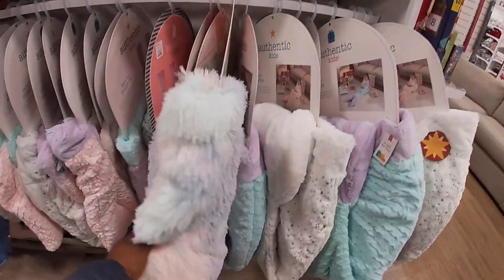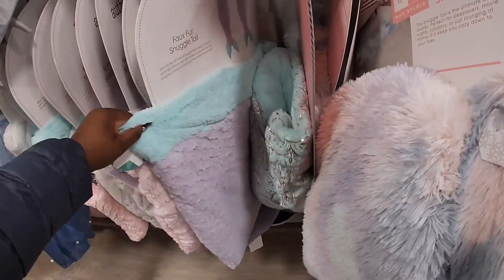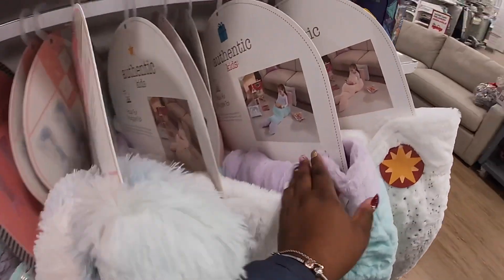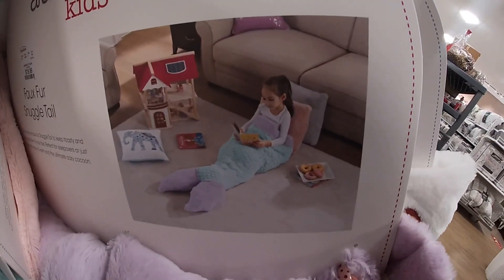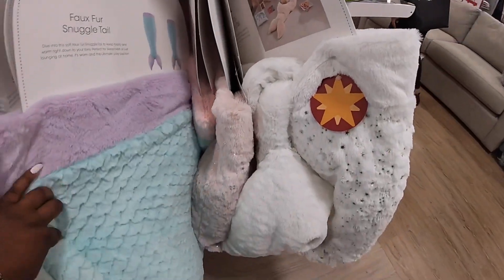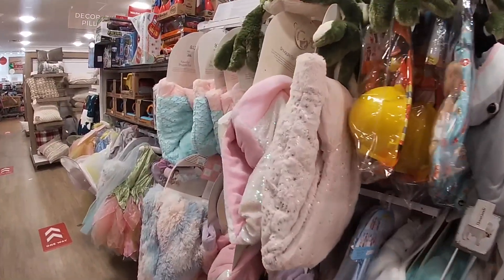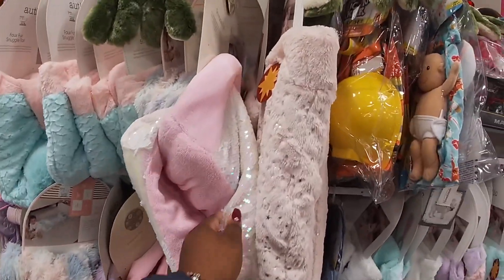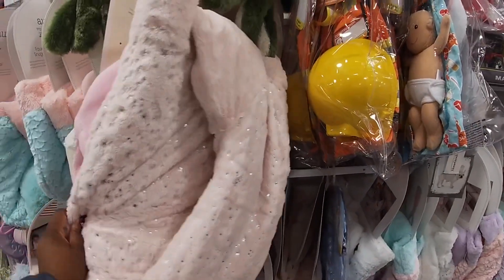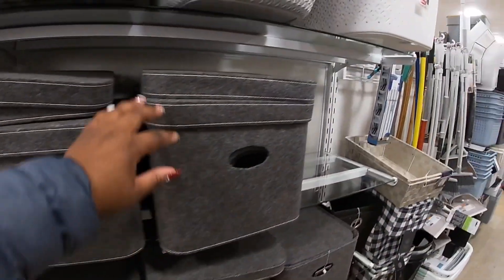But if anybody's looking for mermaid tails, these are $20 and they are nice and thick and soft. Not bad at all for $20 — look at how cute she looks, all fluffy. That should be nice and warm. They have all these different prints — the sequined one, and then a blush pink. I have some of these storage bins.